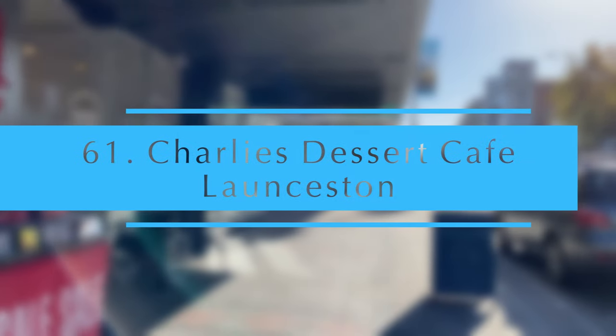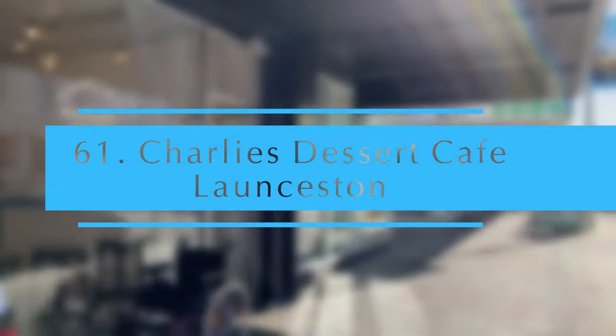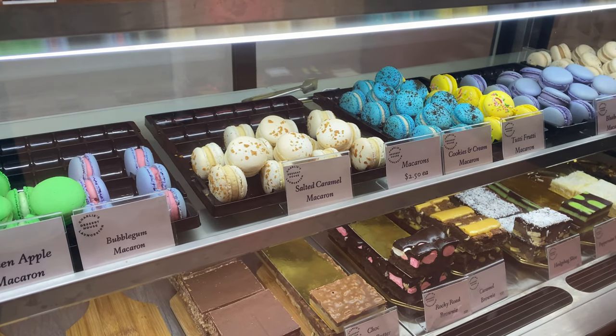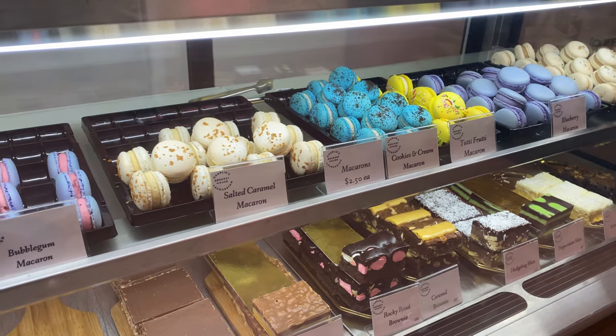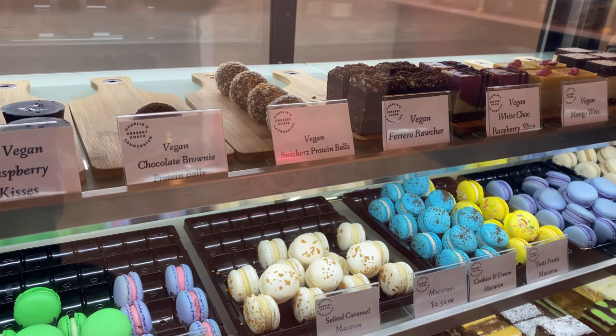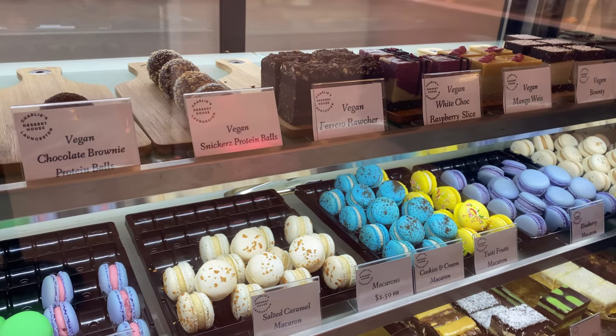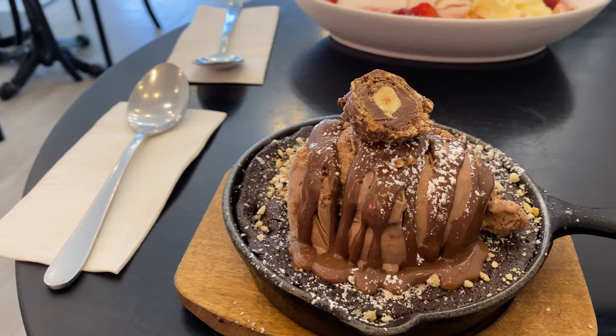Charlie's Dessert Restaurant. This is a fantastic dessert cafe in the heart of Launceston that is open late most evenings. They offer a huge selection of cakes, pies, slices and treats to choose from.